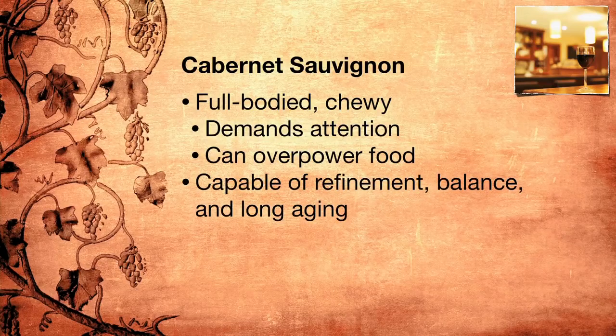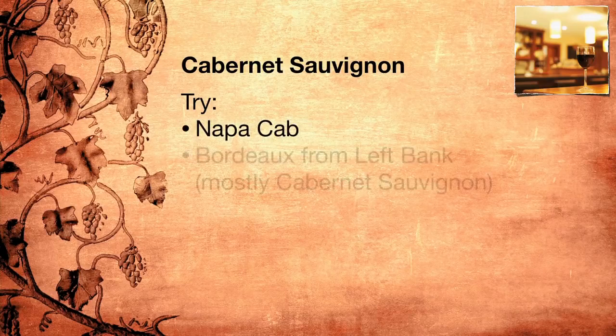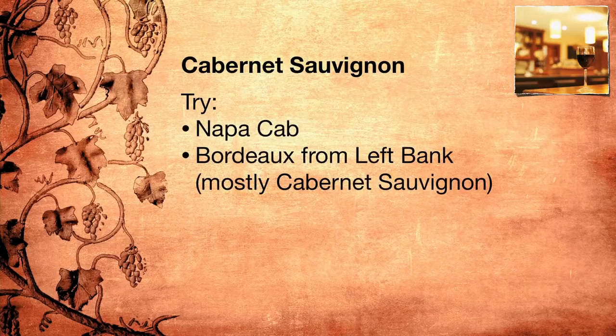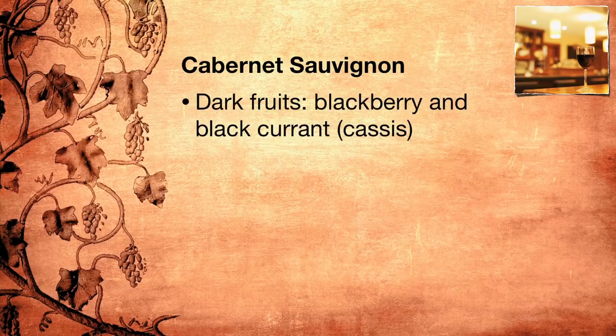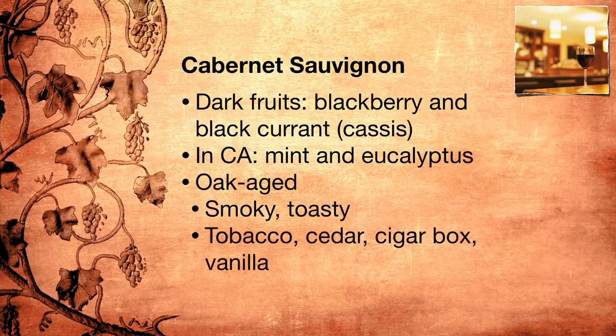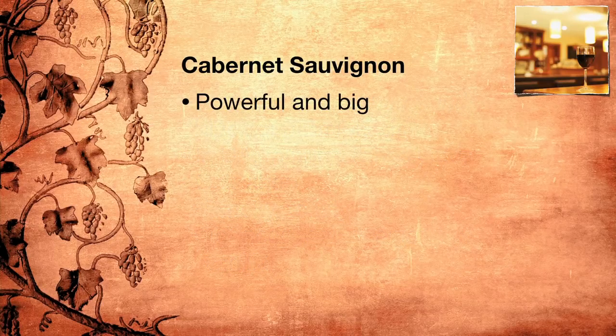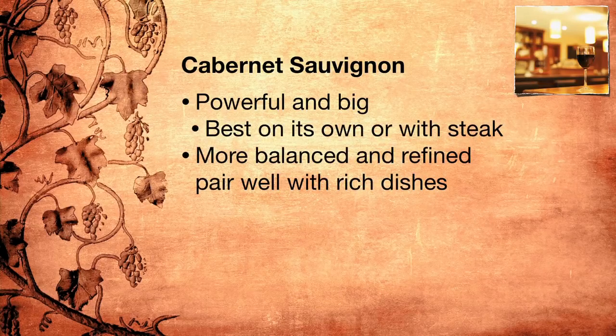To get a sense for some of the stylistic variations Cabernet Sauvignon is capable of, try a big Napa Cab and then a Bordeaux from the left bank, which is mostly Cabernet Sauvignon. Cabernet Sauvignon has aromas of dark fruits — blackberry and blackcurrant, cassis — and often, especially in California, a hint of mint and eucalyptus. It is often oak-aged, and that imparts smoky, toasty aromas of tobacco, cedar, cigar box, and vanilla. Cabernet Sauvignon can be so powerful and big that it's best enjoyed on its own or with a big steak, but some of the more balanced and refined Cabernet Sauvignons pair well with richer dishes, usually meat ones.